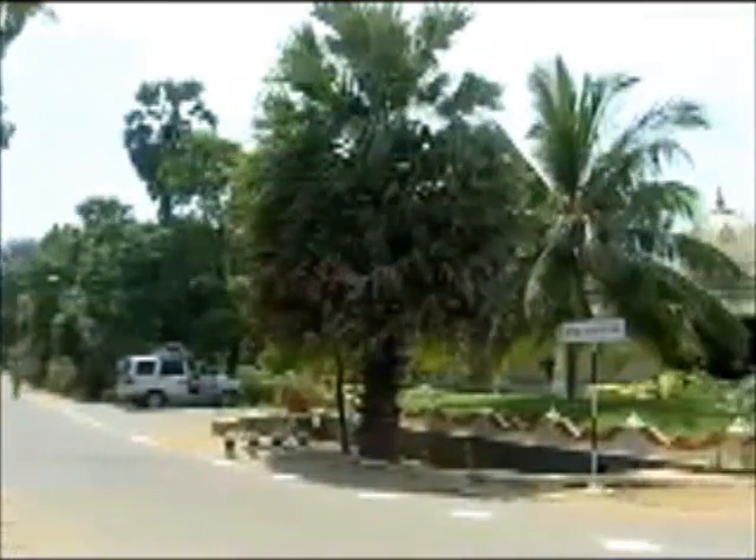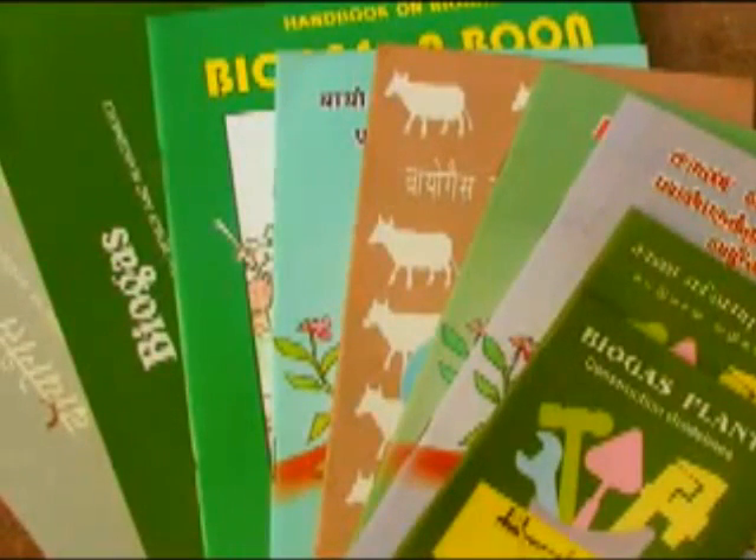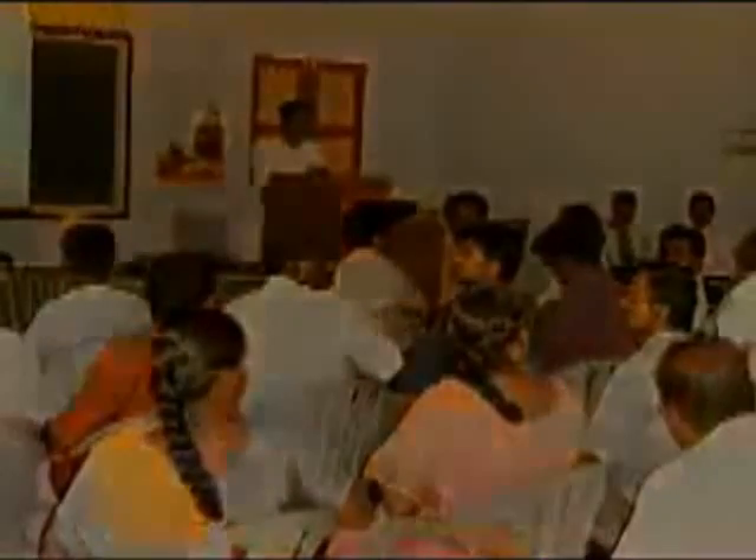Those who want to know more about the plant can get publications including the user manual from VK NADEP. Visit us and attend a monthly training program.